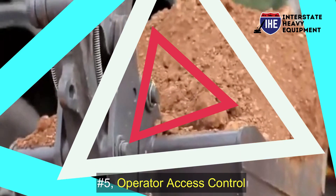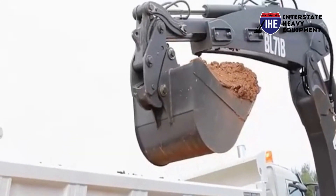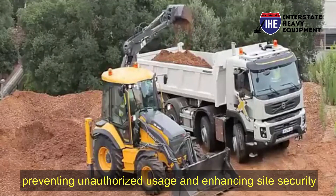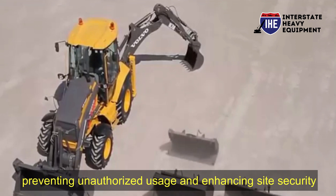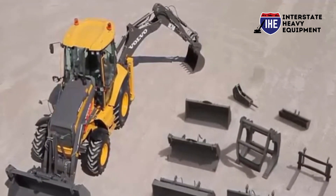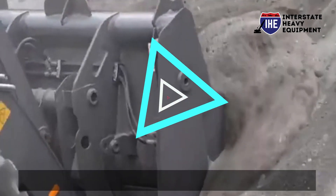Number five: operator access control. Limit access to equipment with operator access control systems. Only authorized personnel can operate the machinery, preventing unauthorized use and enhancing site security.